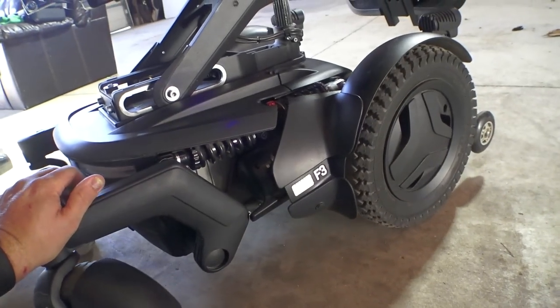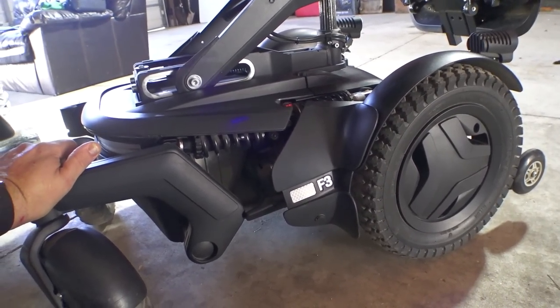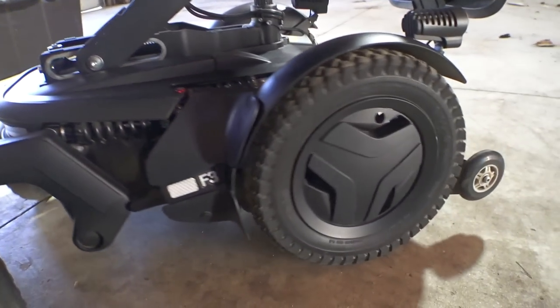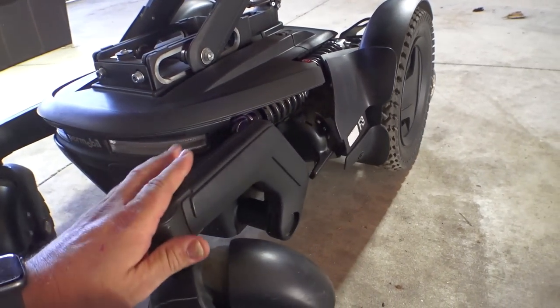I think these 400 miles I put on it are probably equivalent to at least a thousand miles of what a typical person who is indoors most of the time would have had for the same amount of wear. Anyway, I've got the thing pretty well cleaned up now, so I'll hop back in and find some more stuff to talk about.